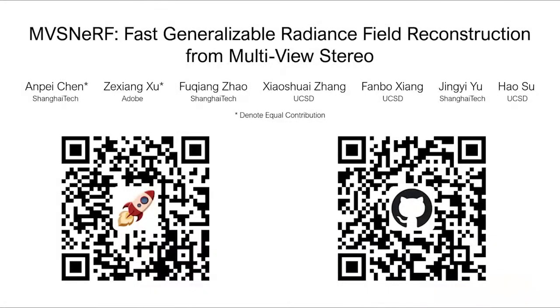Thanks for watching. Please refer to our project page for more details, and our code is available on GitHub.